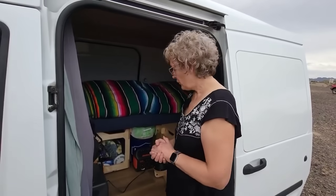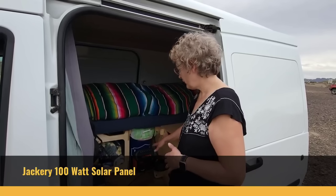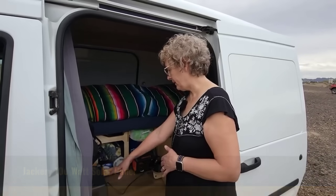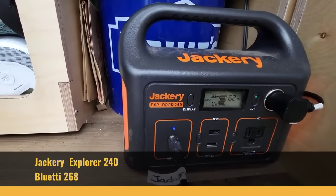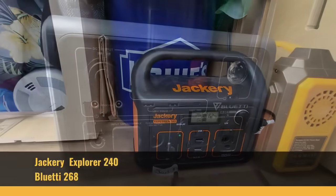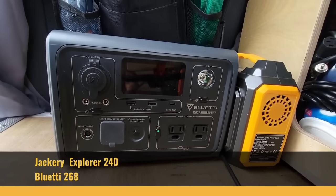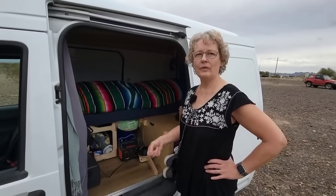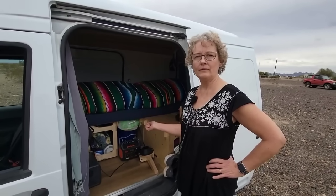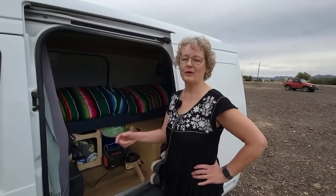What do you use for electricity? I have a solar panel — a Jackery. It's a portable 100 watt. It charges the Jackery and I have a Blue Eddy. This is the Jackery Explorer 240 and the Blue Eddy is 268 watt hours. It's enough to run my refrigerator, which is the main thing I need to run. I brought two batteries so I could charge one with the panel while the other one keeps the refrigerator cold. I also charge while driving — yes, I'm always charging when I'm driving.